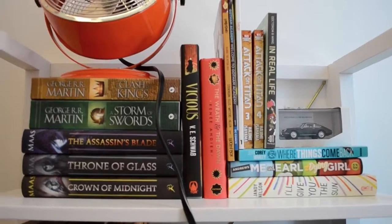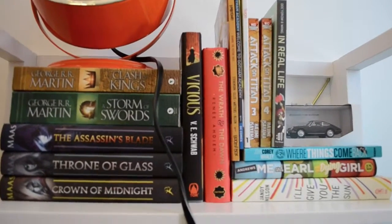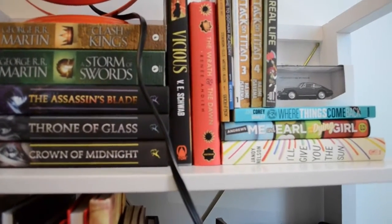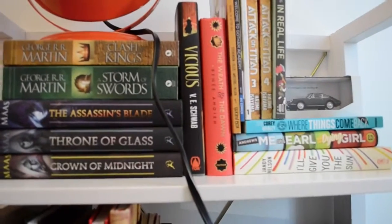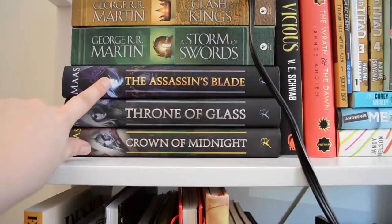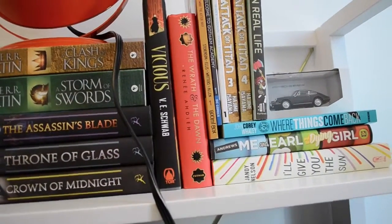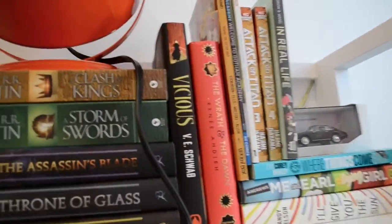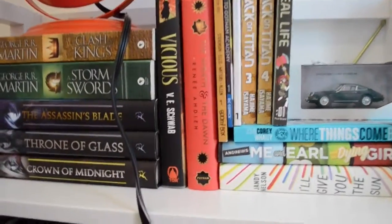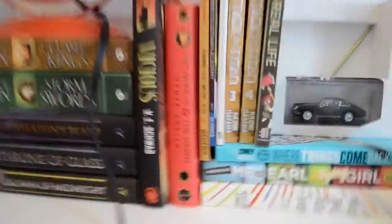This top shelf is my TBR pleasure read shelf. A lot of it I haven't read because I had to get all new books for the semester, as I showed you in my book haul. I have my George R.R. Martins — the second and third book of Game of Thrones. I have the Assassin's Blade, Throne of Glass, and Crown of Midnight for the Throne of Glass series. I have Vicious by V.E. Schwab — awesome story. I'm really excited to read Vicious because I think I'm going to find parallels to Frankenstein, and I'm reading Frankenstein this semester for the second time, so I can compare them and read them at the same time.